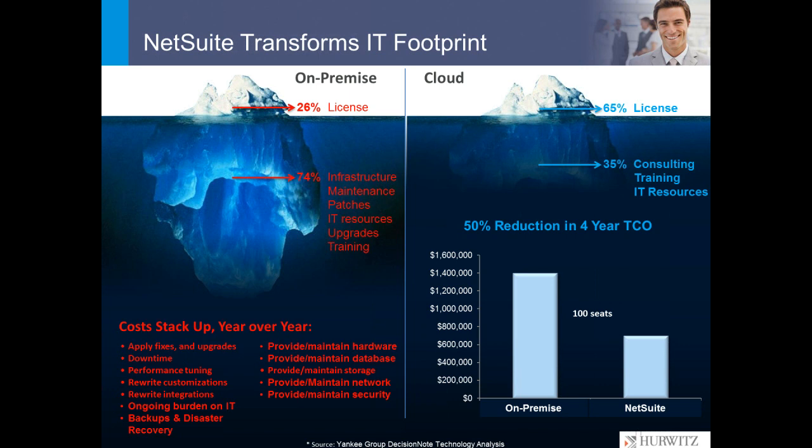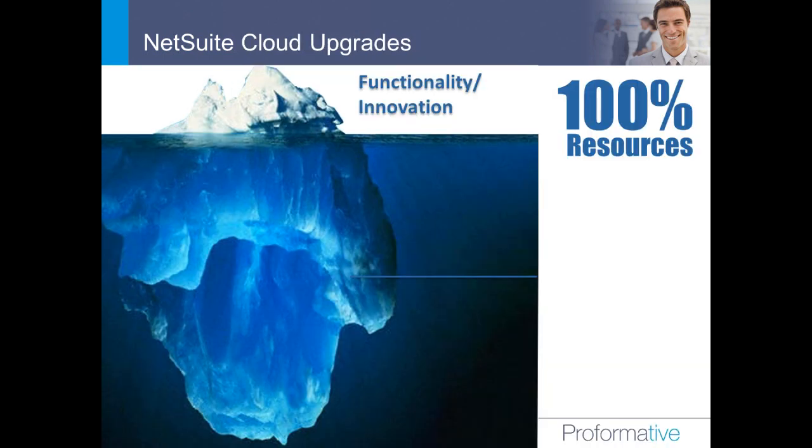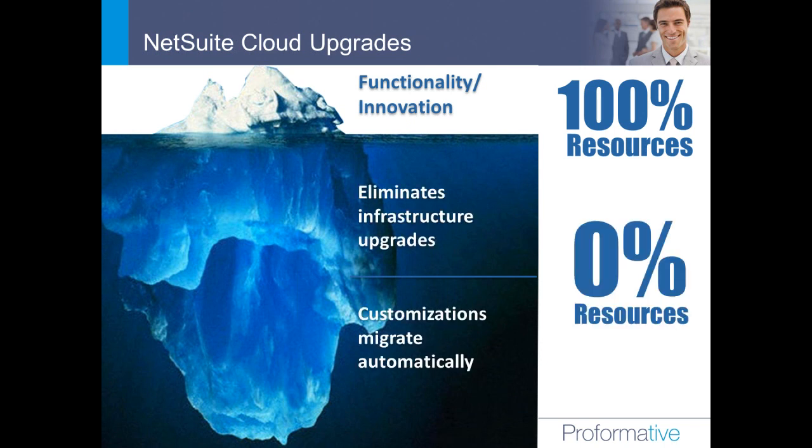Data from Hurwitz and Associates, a respected analyst, shows that a cloud business suite gets you a 50% reduction in total cost of ownership over a four-year basis. The reason is that cost isn't in licenses alone — it's in maintenance, upgrades, IT resource time, patches, infrastructure, and requirements. That's where you get huge cost savings with the cloud. Essentially, your IT resources can start focusing on innovation and growth rather than simply maintaining the way the company runs today.